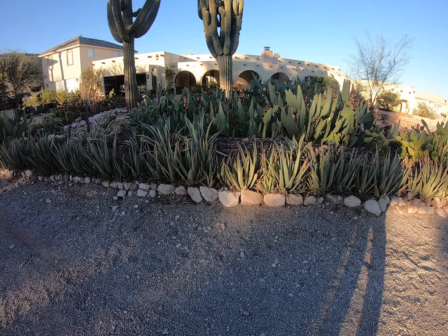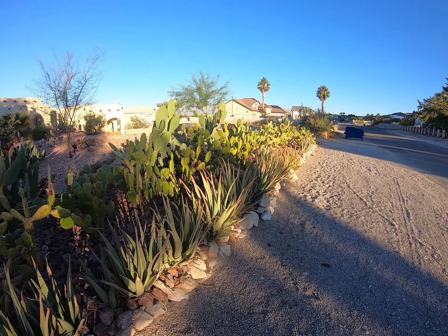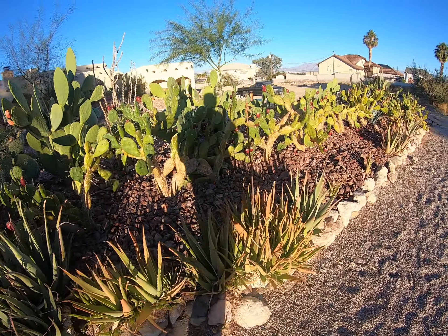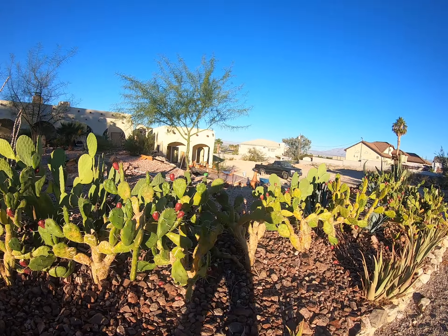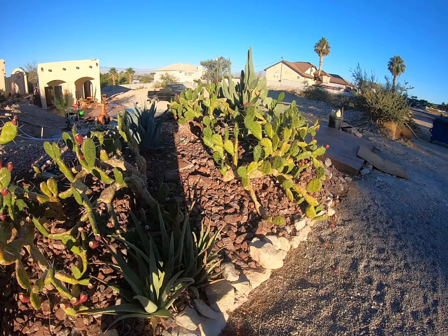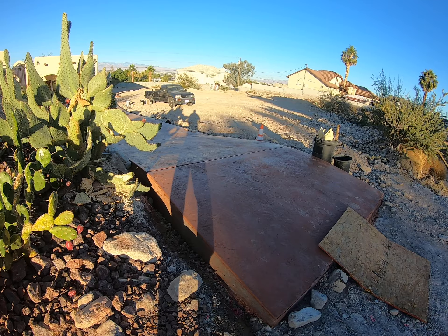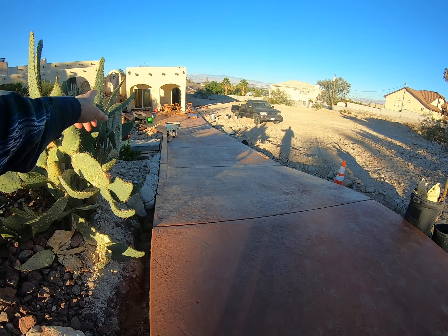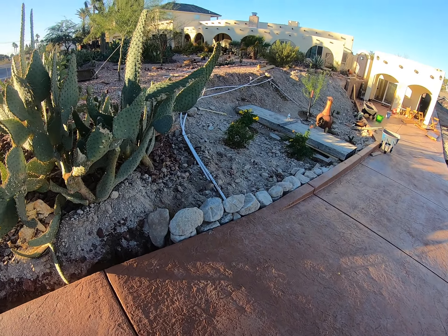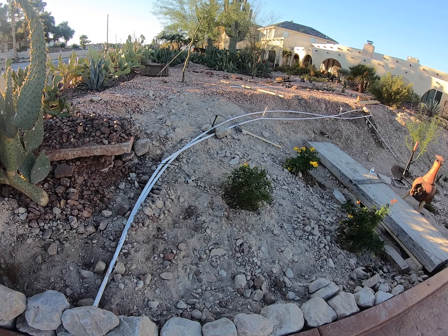I'm going to show some of the progress we made — the cactus is filling in nicely. It would be pretty hardy to get through that. New trees have gone in. This is the new driveway. Eventually there'll be a post coming up here and a post up here, and this will be a gate right in this area. Some of the plants have gone in.